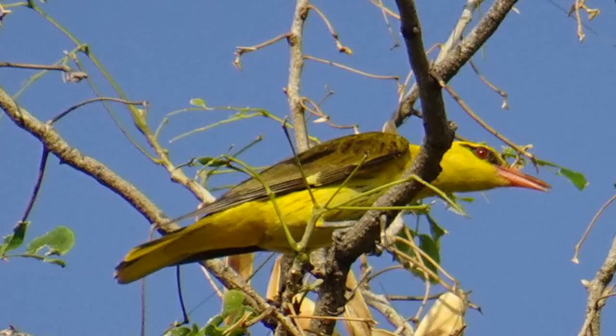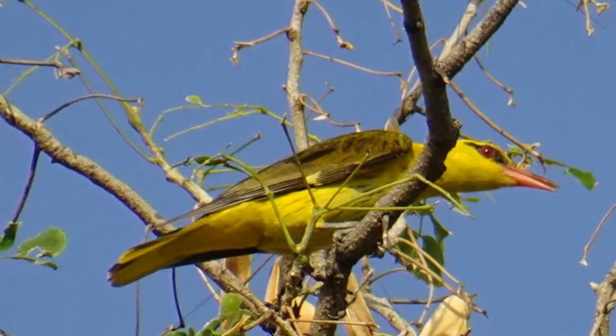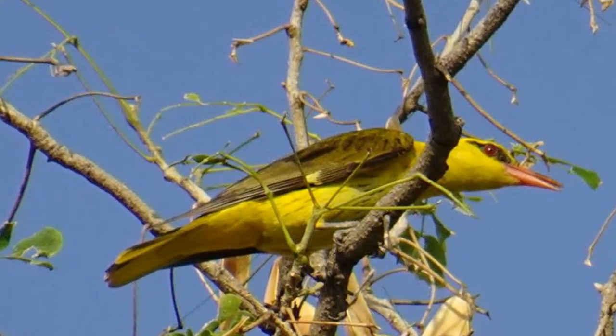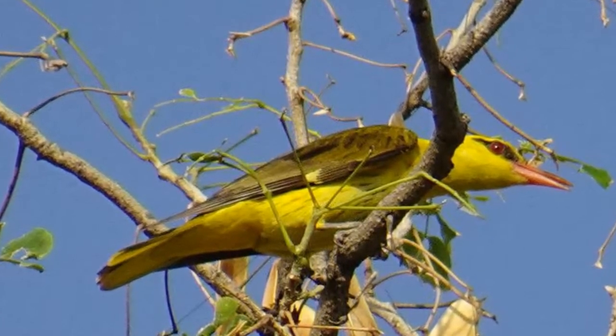The juveniles will look very similar to the female. The size or length of the bird is between 24 to 25 centimeters, and it weighs between 60 to 95 grams. The speed of the bird is approximately 40 kilometers per hour.